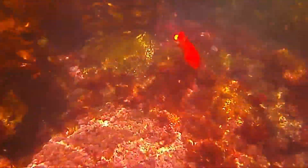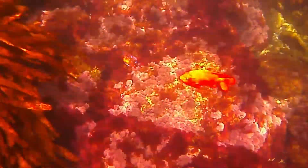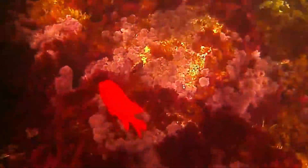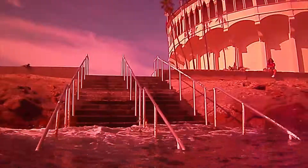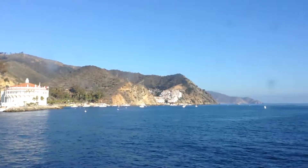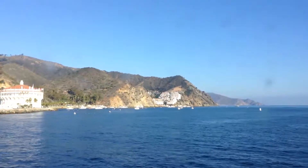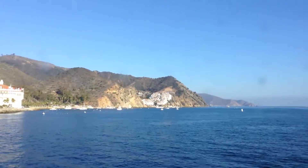You can see the Garibaldi fish again, being pushed around by the strong current. We'll ascend the stairs and get back on the Catalina Express and head back toward Los Angeles. I want to thank you for watching and listening — I hope you've enjoyed it.